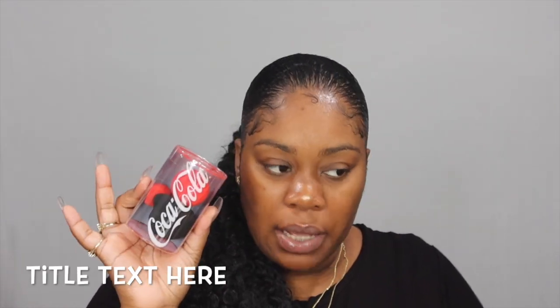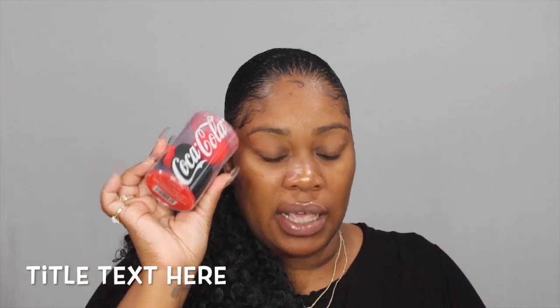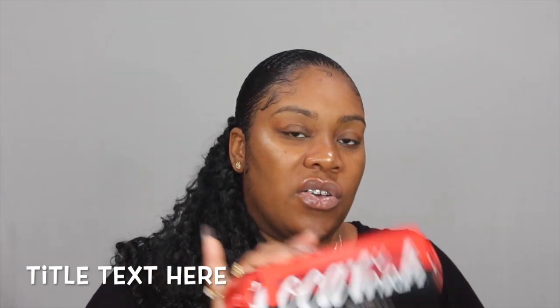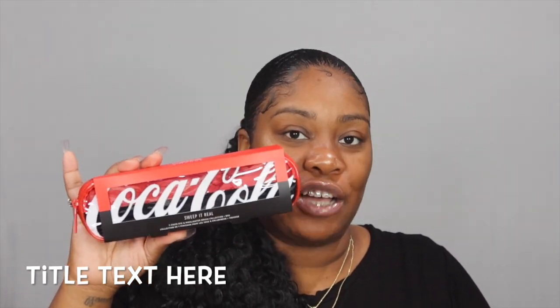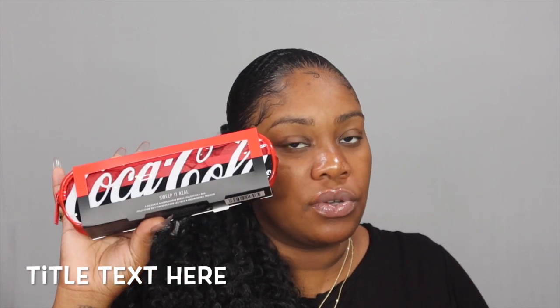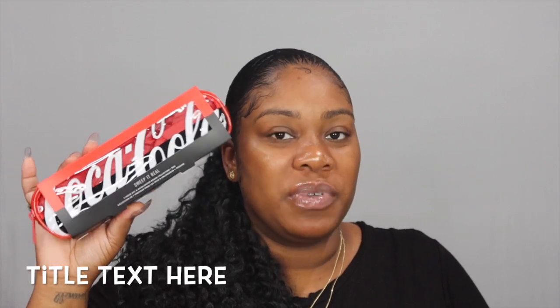I tried to grab the whole Colourpop collection but they messed up on my order, so I only ended up with three products: the sponge set, the Pop It highlighter, and the brush set. I'm excited about those. I'm still trying to figure out how to get the lip glosses and their eyeshadow palette — if you know, hit me up in the comments below.